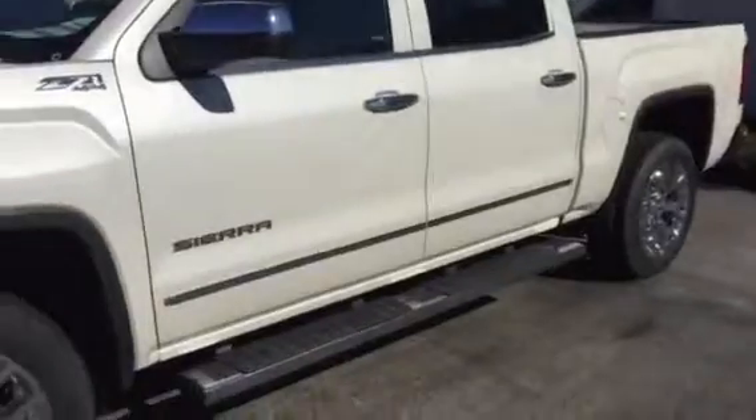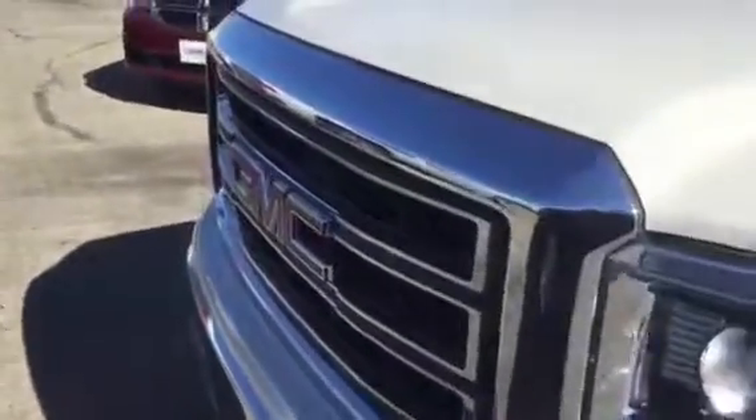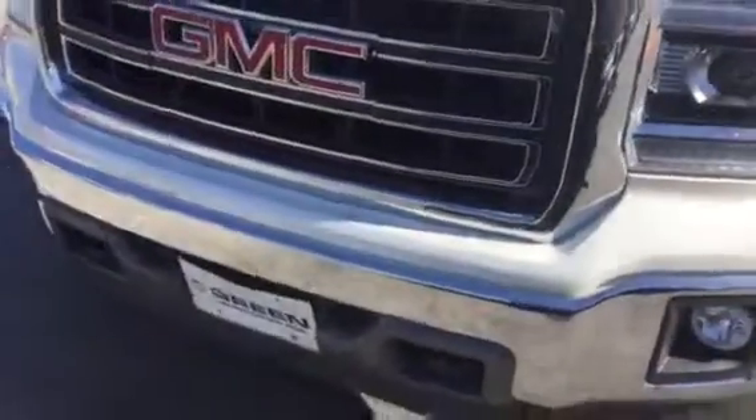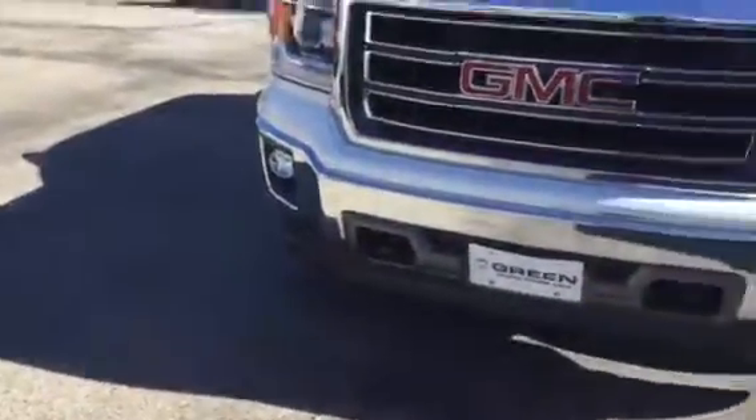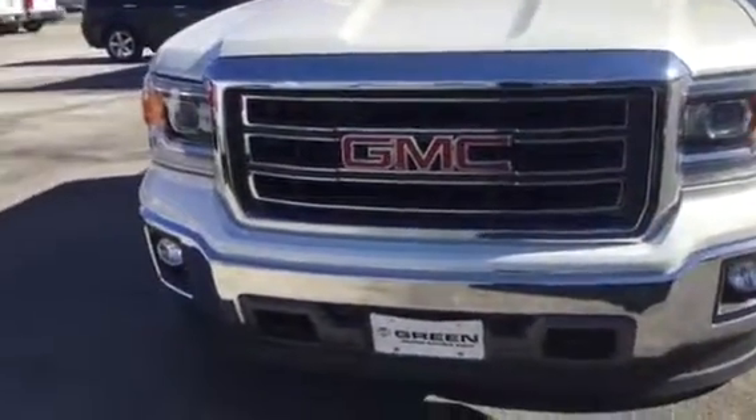The truck is just in excellent condition. It needed really nothing in the shop — I just sent you what we did on it, which is good. Just minor stuff. It means that the previous owner obviously took care of the vehicle.